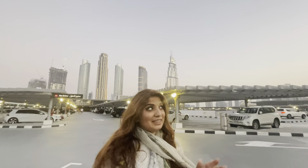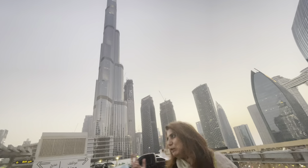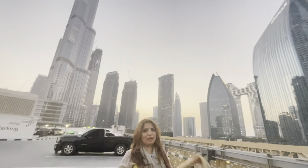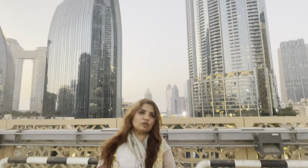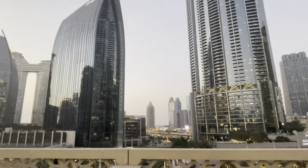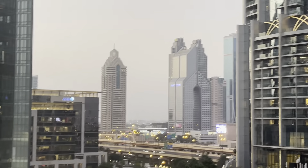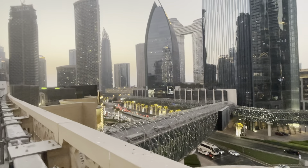And I am at Burj Khalifa — downtown. We will show you new videos. This is Sheikh Zayed Road, this is a great and very beautiful place. You have seen all the views — this is the Metro, coming from one side to the other.